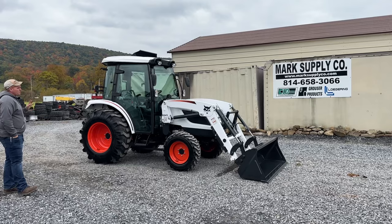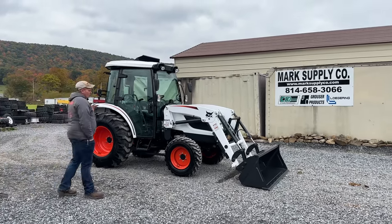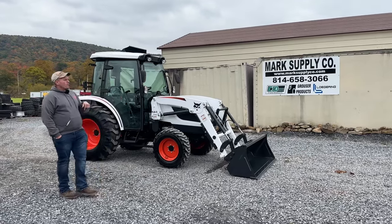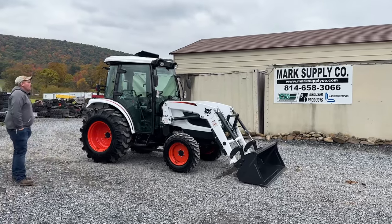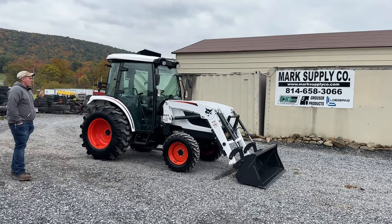It is a nice tractor. It's 35 hours on it — it is like brand new. It does have full warranty on it until December of this year. You can talk to a local dealer and they can sell you an extended warranty. I did look into that — I think two years is right around $1,200.